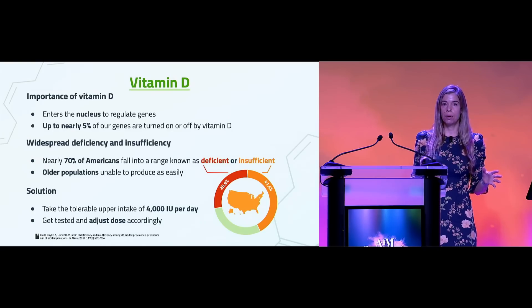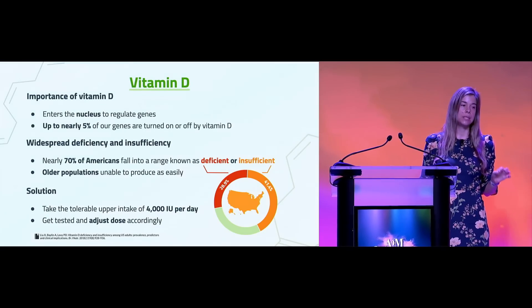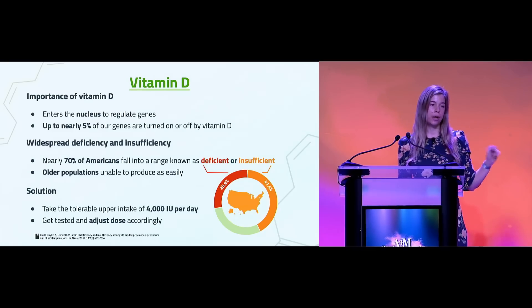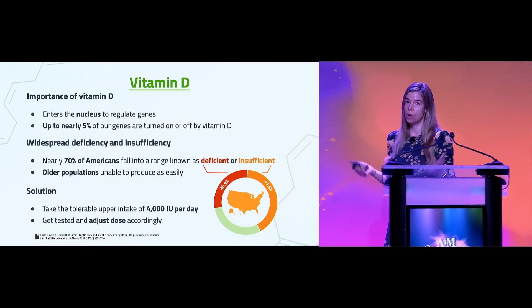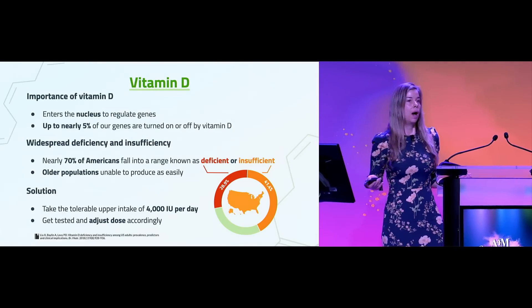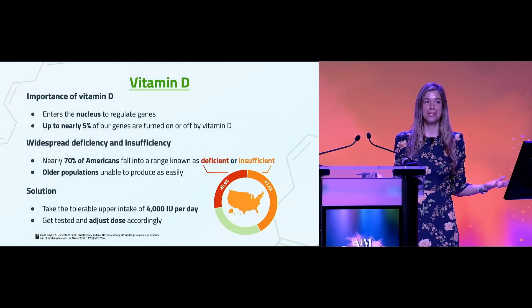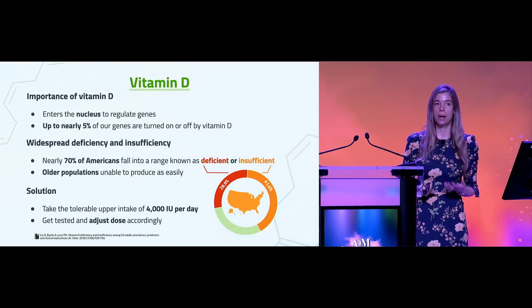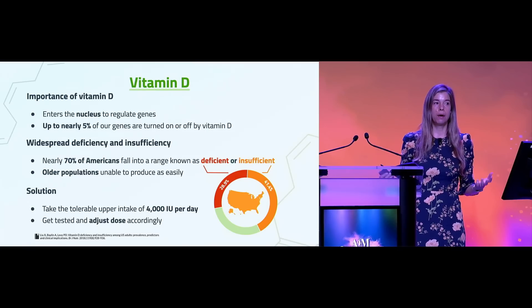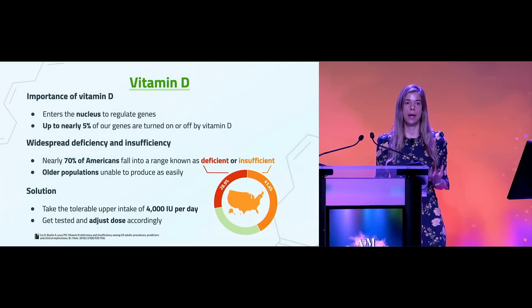About 70% of the population has inadequate levels of vitamin D — below 30 nanograms per milliliter. It's a very simple solution, and that's also why I like to talk about it, because it's almost as simple as taking a supplement that costs a penny a pill. Vitamin D supplements are one of the most affordable supplements out there, and there's really no reason other than lack of education for people to be so deficient.